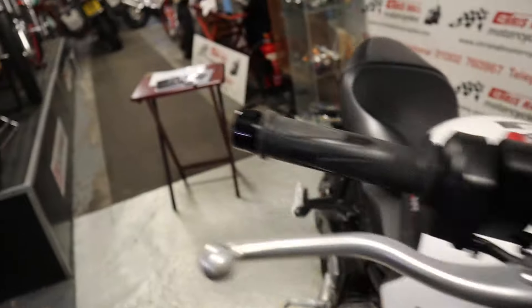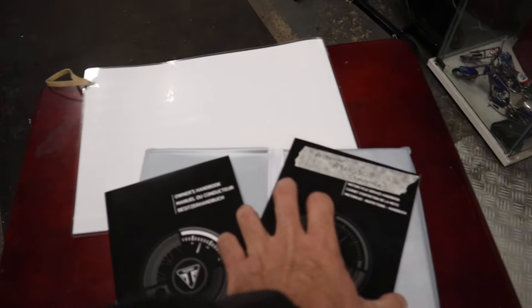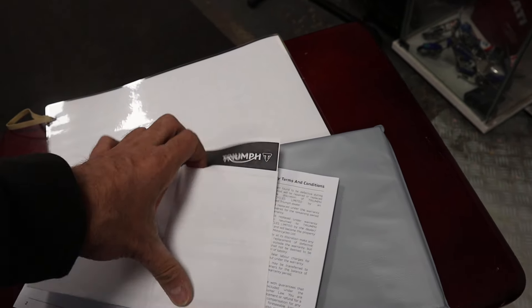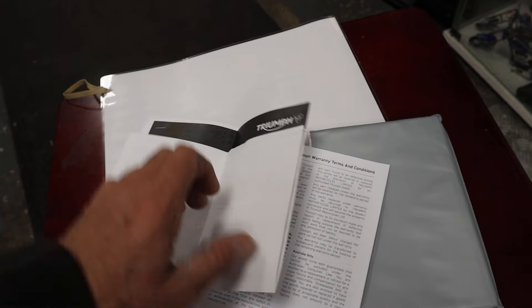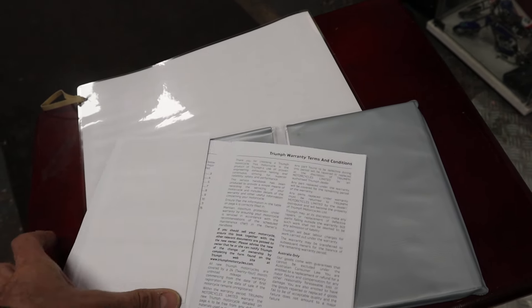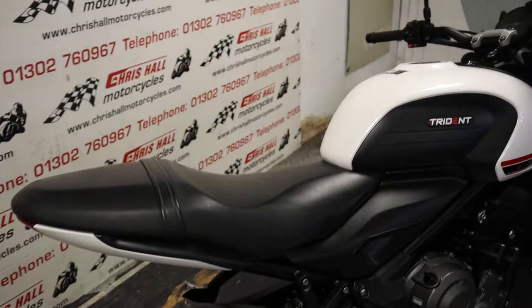So on to the paperwork — we've got two keys, we've got an HPI report, owner's manual and service book. And it looks like there's the registration documents in there too. It's a one owner bike from new, and it's completely standard apart from that screen.